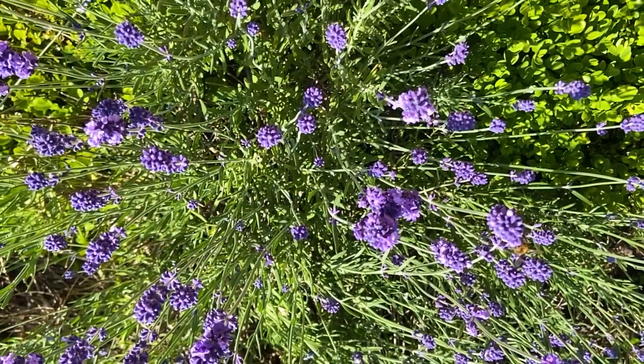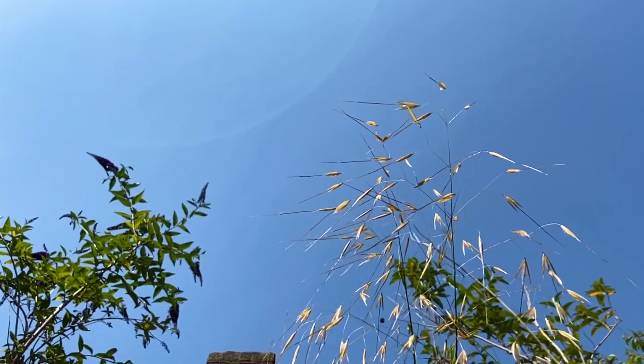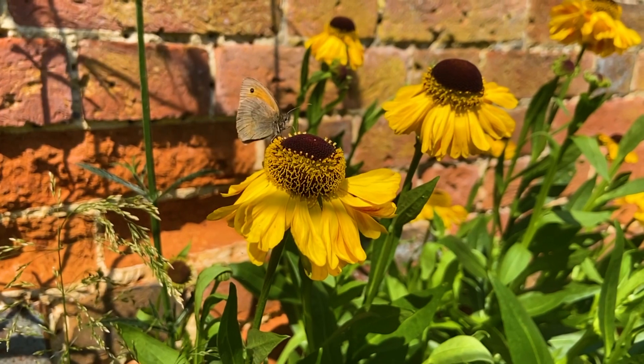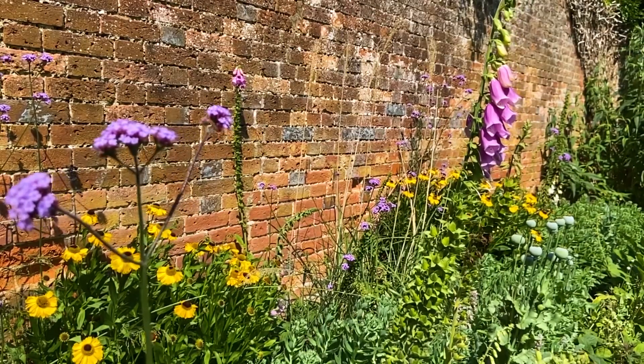And this border here, what we're really trying to do is highlight the lovely brick wall and its age and real antiquity. So what we've tried to do is plant the steppe gigantea to highlight and get the pops of the verbena. You can see the helleniums are just coming into bloom now, and the sedums that you can see down the middle will carry it through until the autumn.